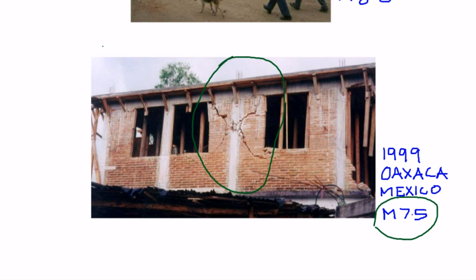This confining element was not placed at the opening locations, and that is one of the reasons for the damage. However, buildings didn't collapse and human lives were saved thanks to confined masonry construction.